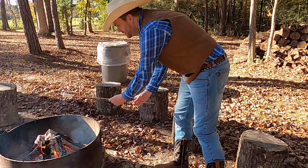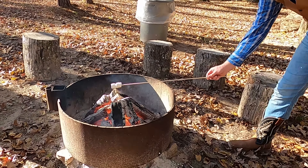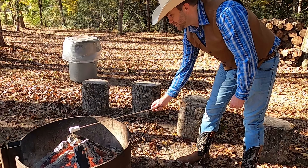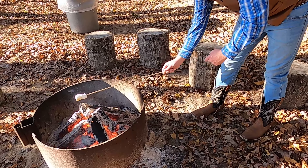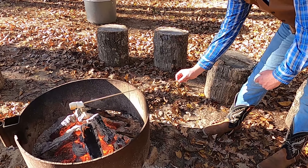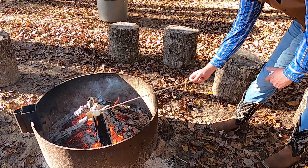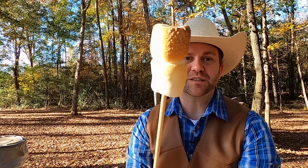A lot of people like them real burnt — I just like to warm them up and get them a little bit toasty. It's important to rotate them around so they get evenly done. This fire is really hot, so you need to be extra, extra careful. That marshmallow on the end is starting to get a little bit brown — that's how you want them. Well, everybody likes them different, but that's how I like them. Nice and toasty. Look at that — a nice, toasty marshmallow.